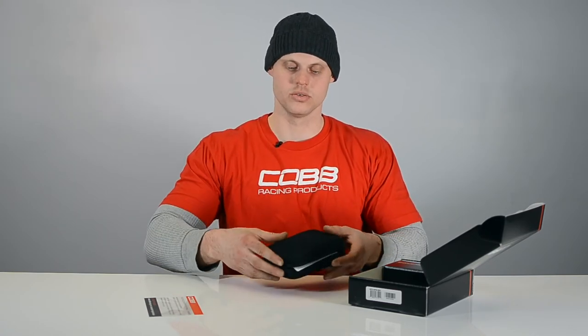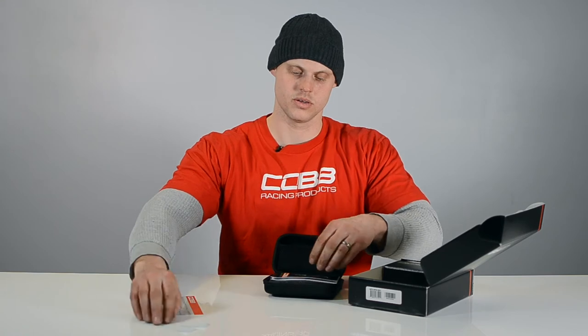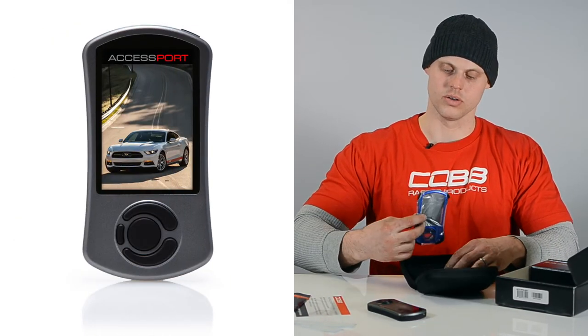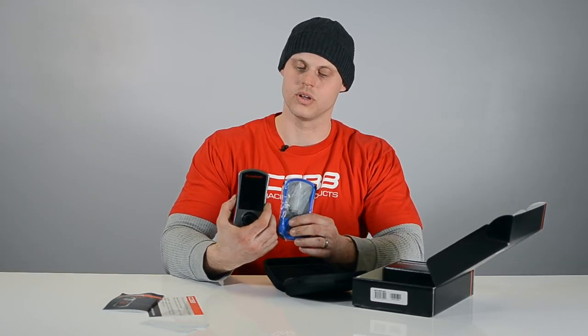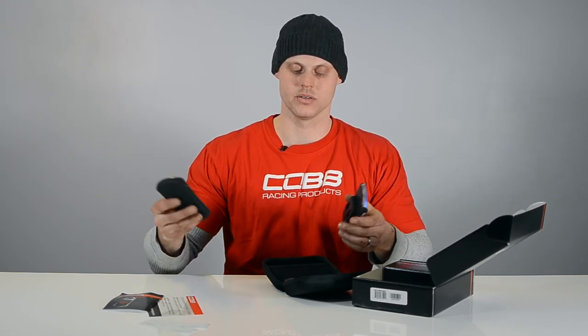So here we have a Cobb Access Port. I'm going to do a little bit of unboxing so you can see how it comes from Cobb and what you're expecting to get when you open it up. We have documentation from Cobb, a little note. We have the case for the Access Port, which you can store the Access Port in if you choose to. There are some Cobb stickers. There is a quick start guide if you're not familiar with the Access Port. Here is the actual Access Port unit itself. They have an alternate shroud cover that's blue if you don't like the silver. They also have the mounting bracket that you can mount the Cobb right on your dash to watch the live gauges, or if you want to just keep it in your car to change tunes.